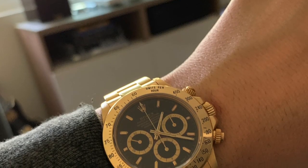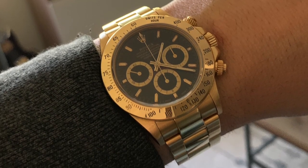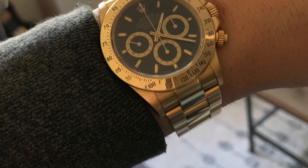Before we get into the topic and my top five, we're going to talk about my watch that I'm wearing today, which is my Rolex Daytona. This is a 16528 with a Zenith movement, and it is my favorite watch I own. I've had it for about two years now.